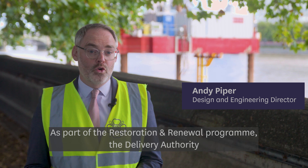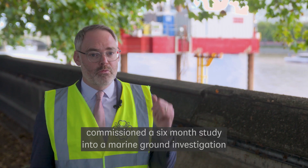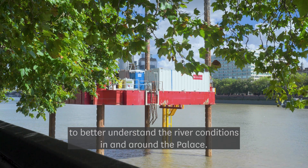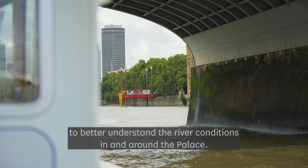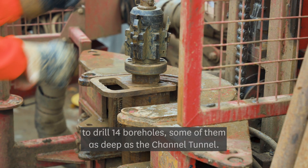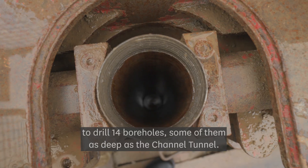As part of the restoration and renewal programme, the Delivery Authority commissioned a six-month study into a marine ground investigation to better understand the river conditions in and around the Palace. Effectively we used the barge as a stable platform to drill 14 boreholes, some of them as deep as the Channel Tunnel.